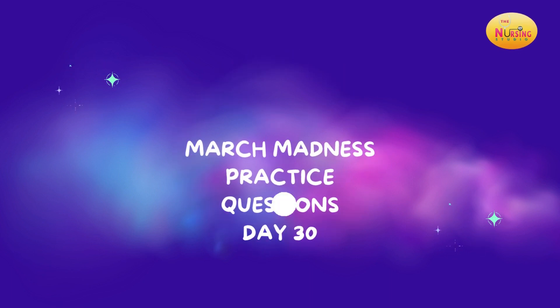Hey, you guys. Welcome to day 30 of our March Madness practice questions. We've been pushing through all month long. We have one more day of our March Madness practice question series, but I've heard y'all. Y'all have been sticking this thing out with me, and I've taken the feedback, so we will be continuing this in April. We'll definitely keep the daily questions going.